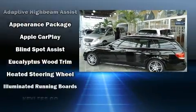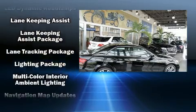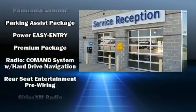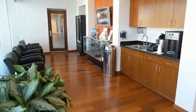Mercedes-Benz ensures the safety and security of its passengers with equipment such as dual front impact airbags with occupant sensing airbag, front side impact airbags, traction control, brake assist, anti-whiplash front head restraint, ignition disabling, an emergency communication system, and four-wheel disc brakes with ABS.